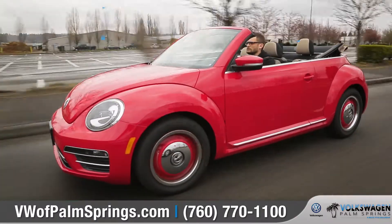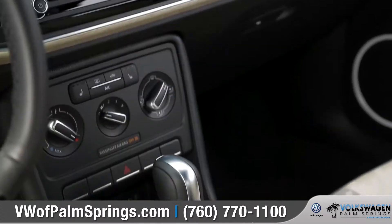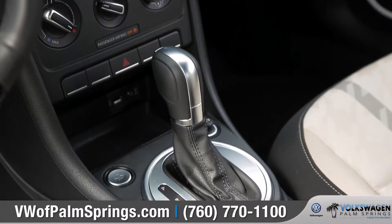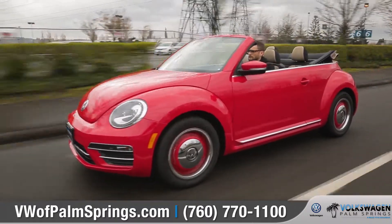The new turbocharged 2.0-liter TSI engine is fast, it's fun, and it gets an EPA-estimated 33 highway miles per gallon. The 6-speed automatic transmission with Tiptronic and Sport mode offers strong acceleration and smooth gear changes.